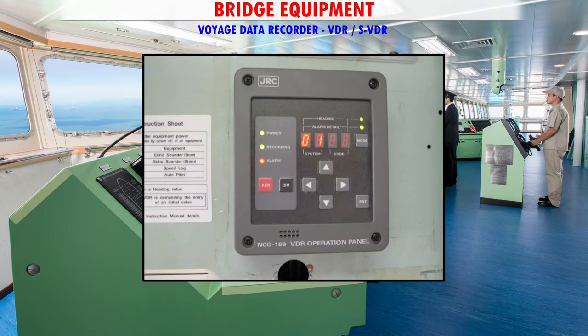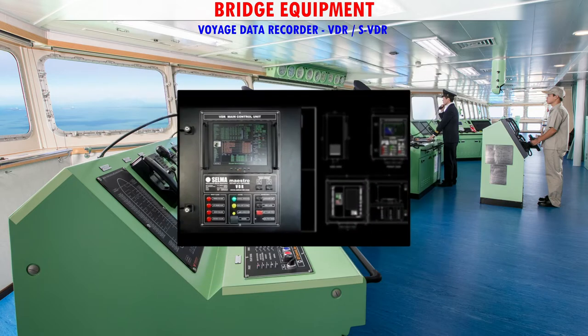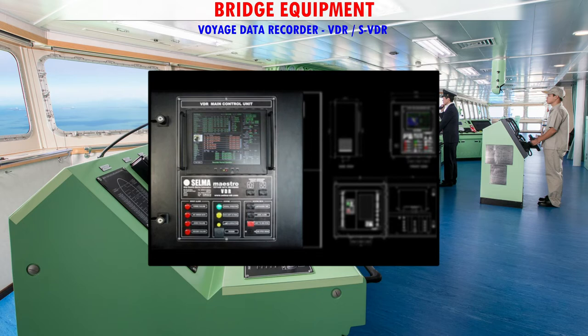VDR or SVDR — A VDR, or Voyage Data Recorder, is an instrument installed on a ship to continuously record and store vital information in a secure and retrievable form relating to the position, movement, physical status, command, and control of a ship over the period.